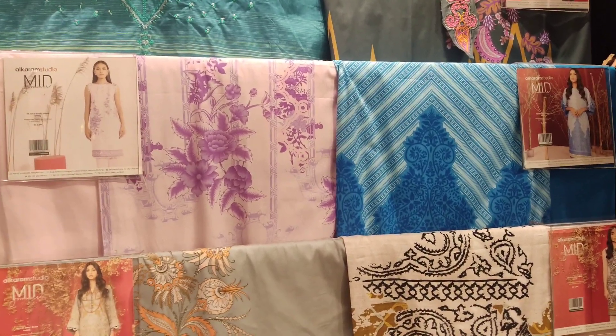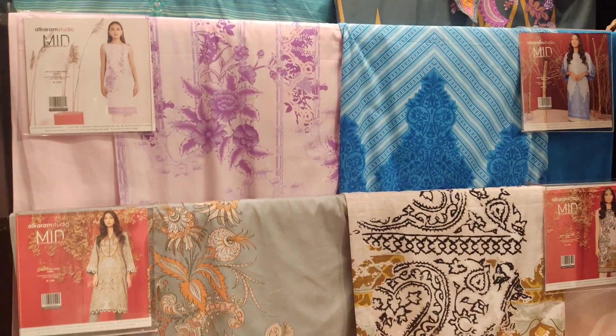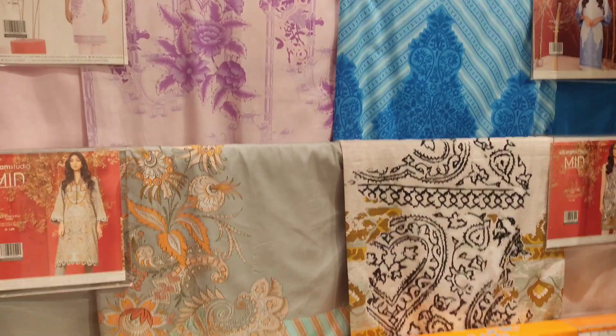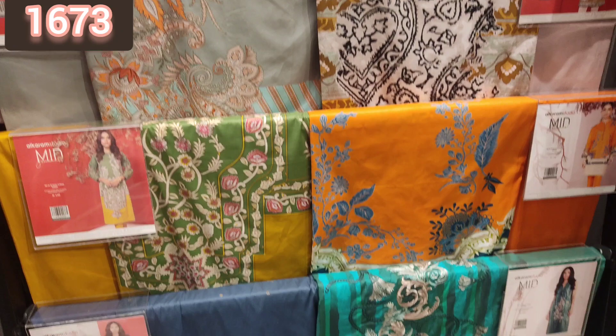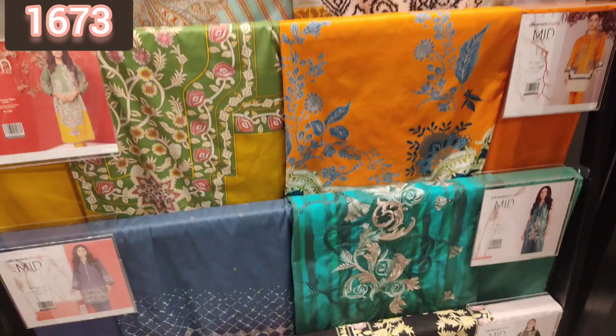These are trousers and shirts, and their mac collection has been very reasonable in prices. You can see trousers, shirts, and embroidery shirts — they have all been at very reasonable prices.